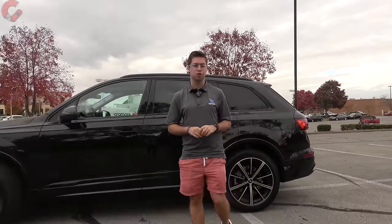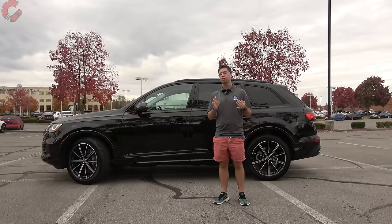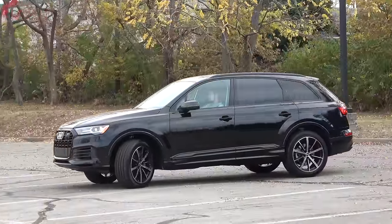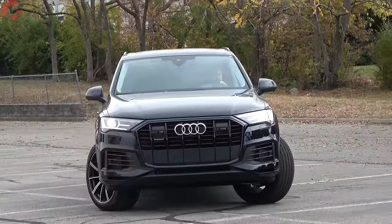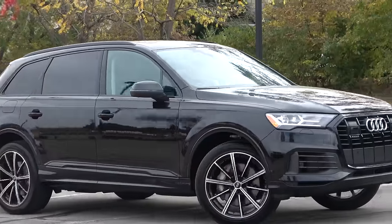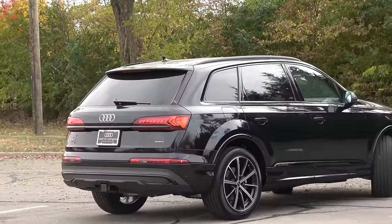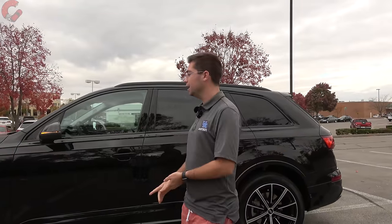For 2023 safety updates, Audi is including forward emergency braking with pedestrian detection and auto high beams as standard equipment. What's new for 2023 is that the driver assistance package — including lane keeping assist and adaptive cruise control — is now standard on Premium Plus trim levels, and is also newly available on the base Premium trim level. As far as warranty, you're looking at 50,000 miles for both basic and powertrain coverage.